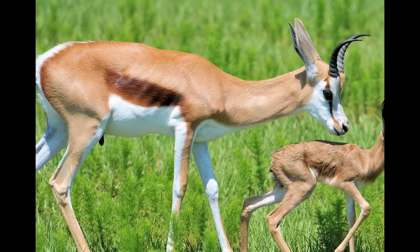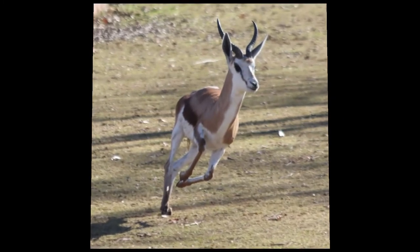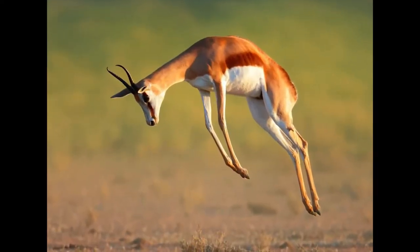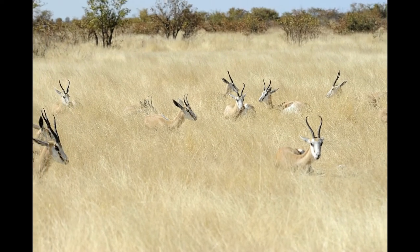Both male and female springboks have same-shaped horns, and the sharp tip of their horns curves inwards. Springboks have many remarkable adaptations which help them to survive in the harsh environments of Africa. During summer they like to have lots of moisture-rich roots, while in winter they search for shrubs. Springboks can also reach speeds of 100 km per hour.